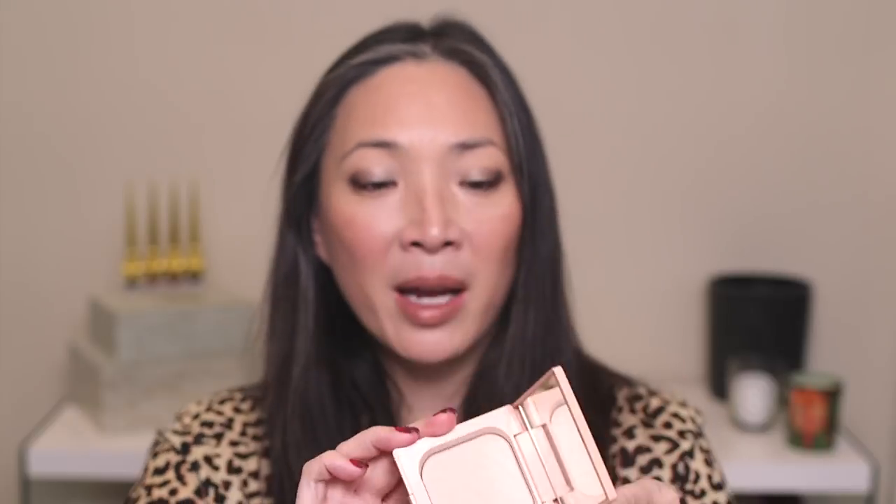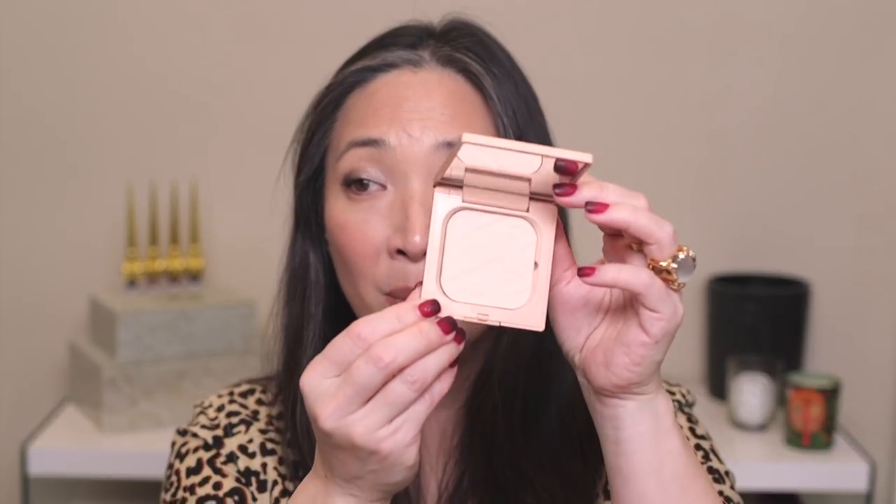I also wanted to mention the Clé de Peau limited edition holiday 2019 refining pressed powder. They come out with one every holiday season — I have last year's and had to get this year's. This is color 101 Blooming Cherry. It just leaves your skin looking so smooth and filtered, and everything looks softer. It's a gorgeous powder.